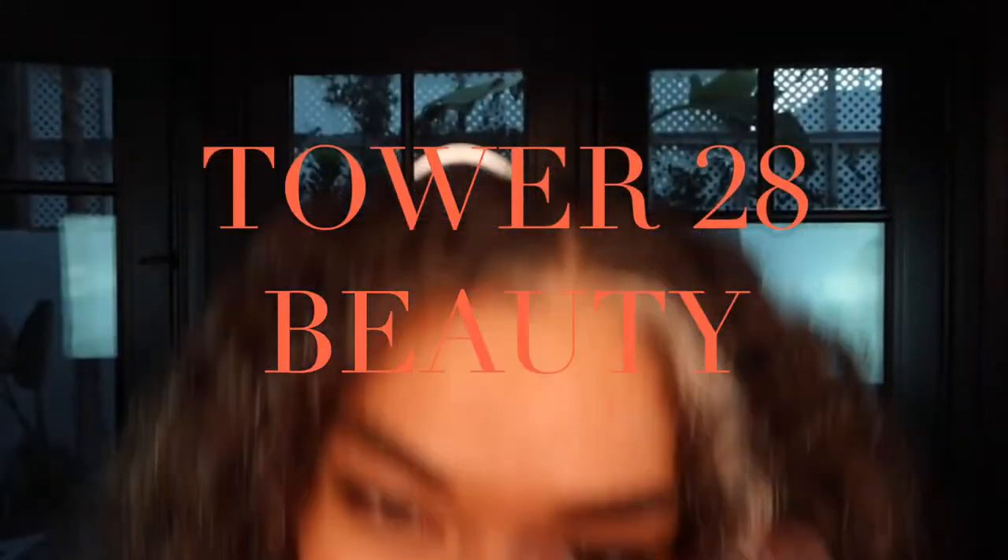Hey guys, so today I'm going to do something very special. We are reviewing Tower 28's Beauty lip glosses in the jelly formulation as well as the milky formulation. The great thing about Tower 28 is that it's all-inclusive, it's for everyone to enjoy, and it is specifically designed for sensitive skin.